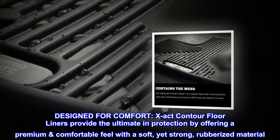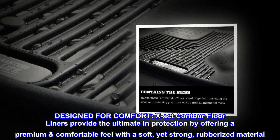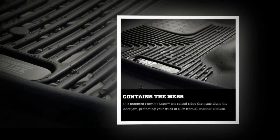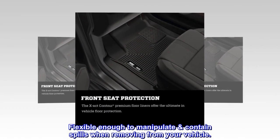Designed for comfort, X-Act Contour Floor Liners provide the ultimate in protection by offering a premium comfortable feel with a soft, yet strong, rubberized material. Flexible enough to manipulate and contain spills when removing from your vehicle.